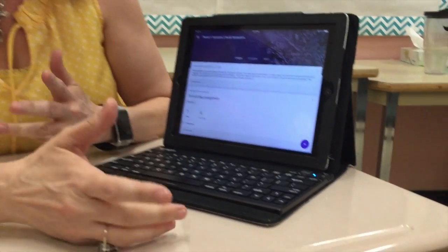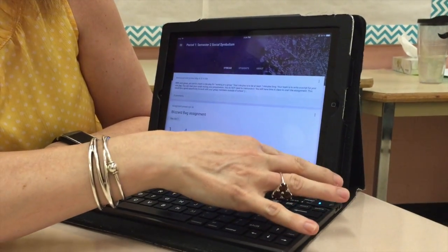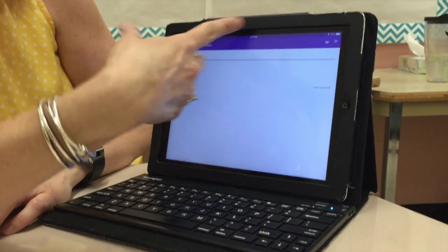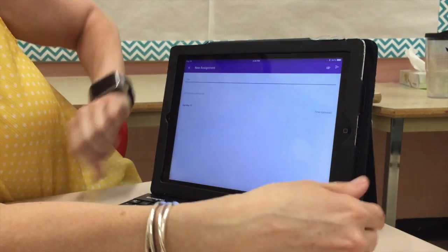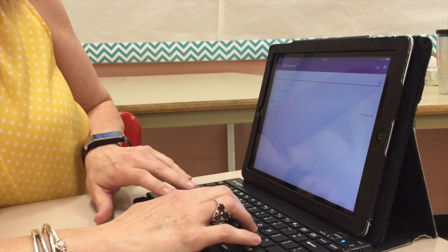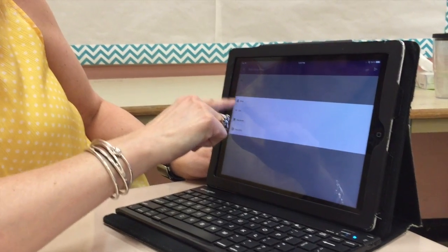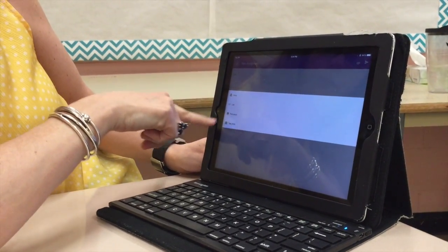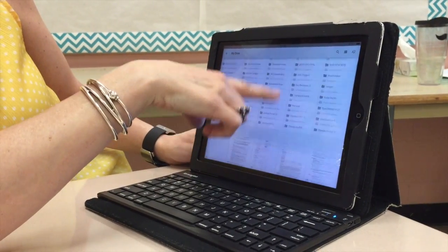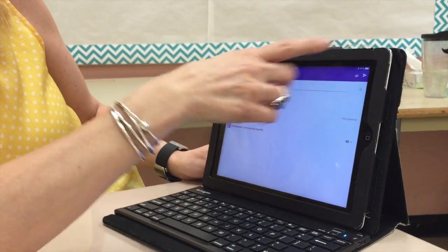So if I want to add an assignment to my class, I just hit the plus button, make an assignment, and then I can choose which document to add. I can type a title like 'test', hit the little paperclip button, and I can go to my Google Drive, pick a picture, or add a link. From there, I can easily scroll through and choose what I need, then hit submit.